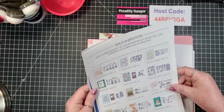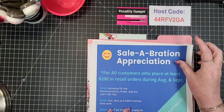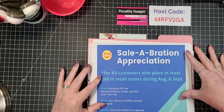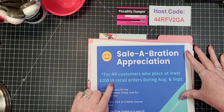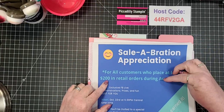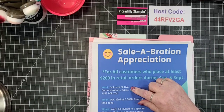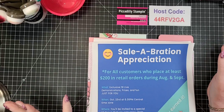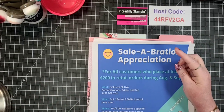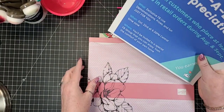Through Sale-a-Bration, through September 30th. And then the last thing is my Celebration Appreciation - this is for my customers who place $200 in retail orders, not your total order, but your retail order during August and September. You're going to have things like Facebook Live exclusives, demonstrations, prizes, fun - it's just for you. That'll be scheduled October 23rd at 6:30 PM central time, and you'll be invited to a special Facebook group.